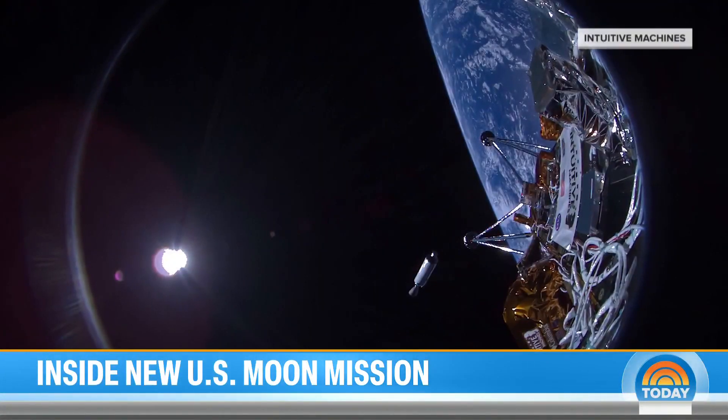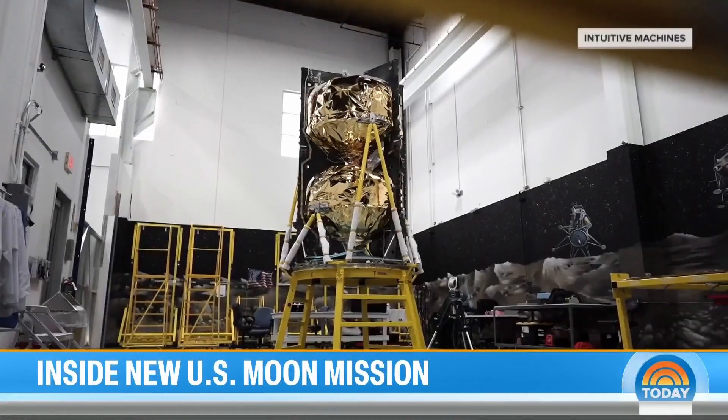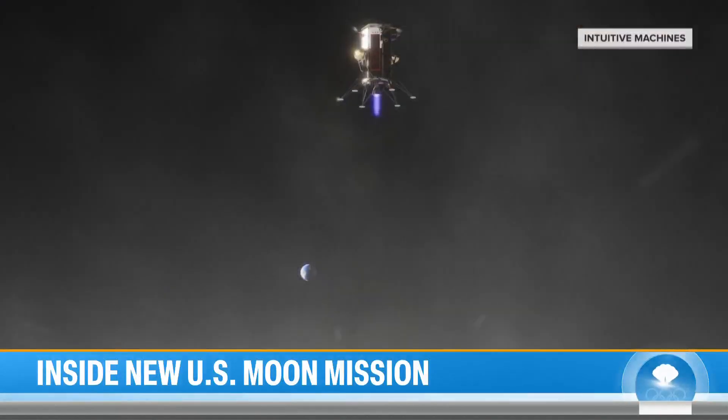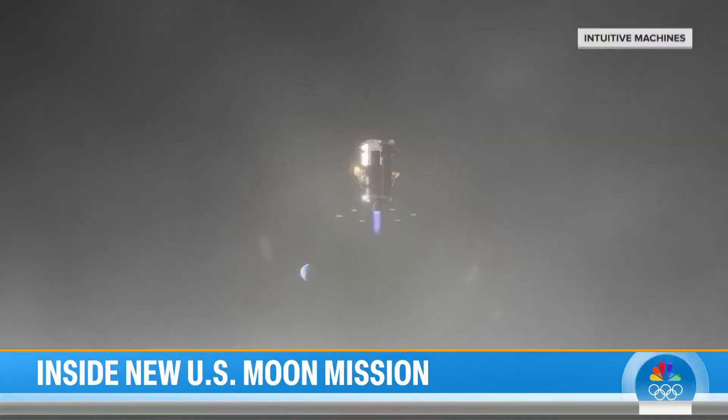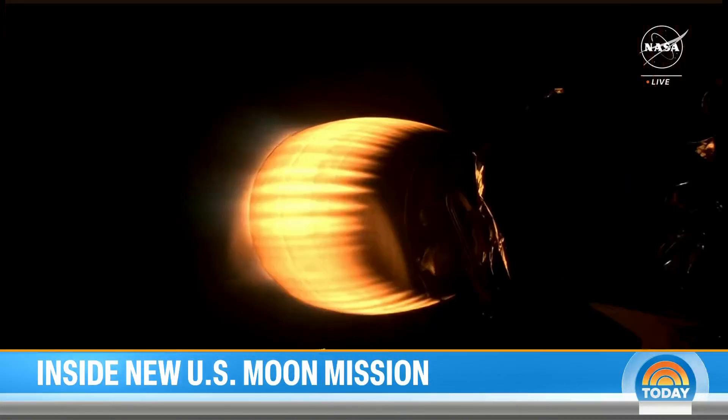With spectacular views of Earth as it broke free of Earth's gravitational pull, if the mission succeeds, it will be the first private company to land on the moon after other companies' recent attempts failed. The lunar lander on board could be the first U.S. moon landing since the Apollo program ended more than 50 years ago.